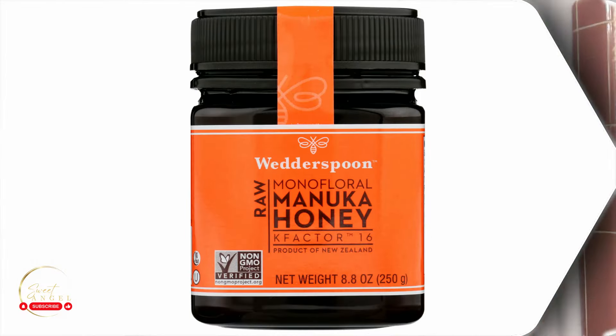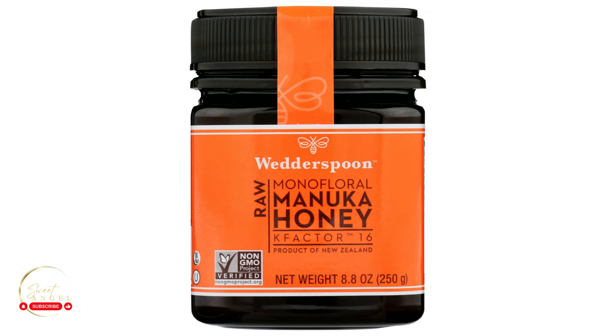The manuka honey I have, I picked up online — check out the link below. You can buy it from many places, from Walmart to Amazon to a health food store. Just make sure you're picking up good quality manuka honey.